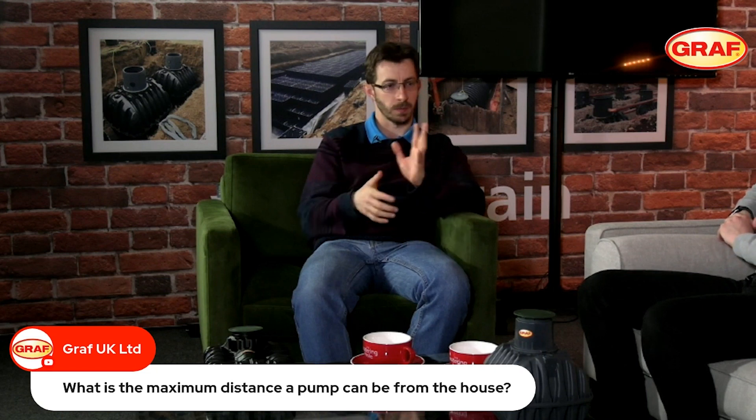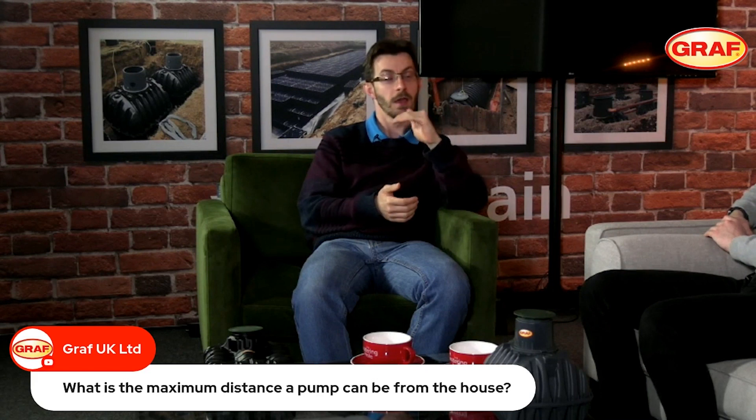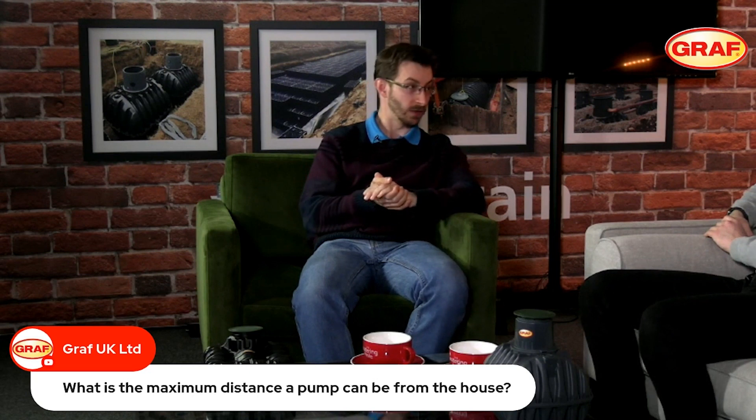Most submersible pumps supplied with rainwater tile systems will have a very good bar of pressure and head of pressure they can conform to. They generally have anything from 4,000 litres per hour upwards in terms of water flow, which equates to around about one to one and a half litres per second.